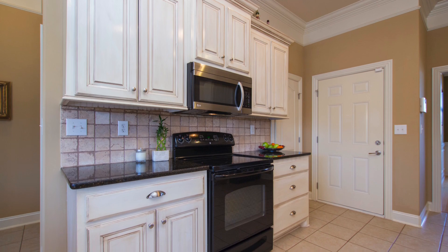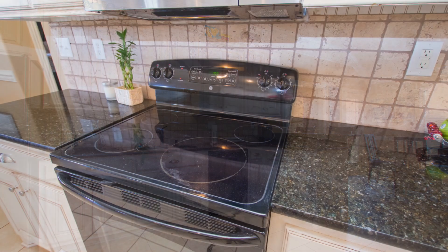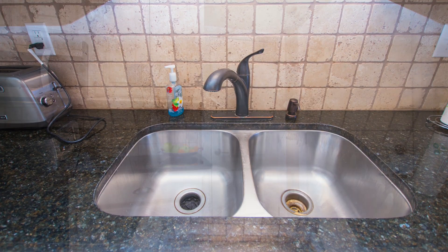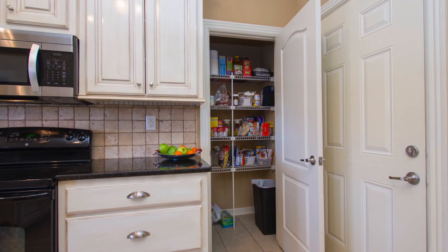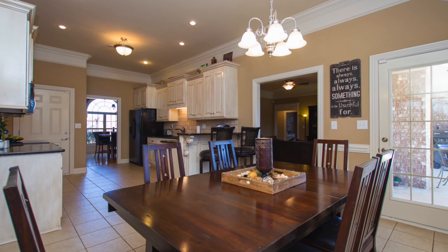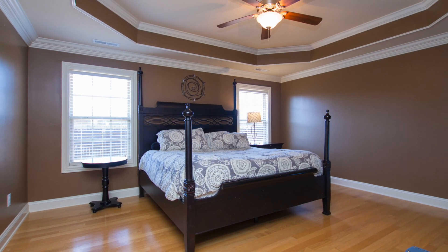Gorgeous antique white cabinetry is set against tile flooring in the kitchen, where granite countertops and a tumbled tile backsplash assure easy maintenance. There's a large pantry, plus you'll have the option of the eat-at bar or cozy breakfast nook that overlooks the backyard.